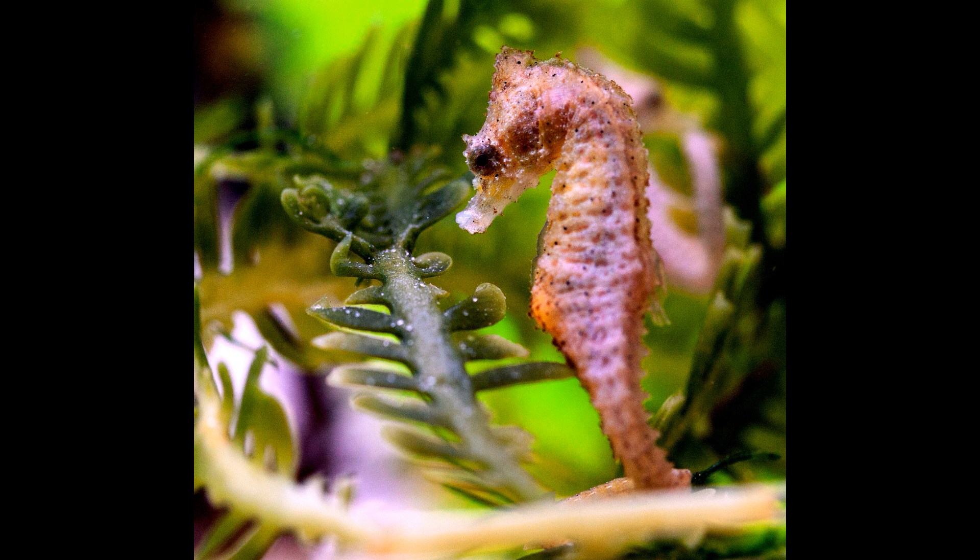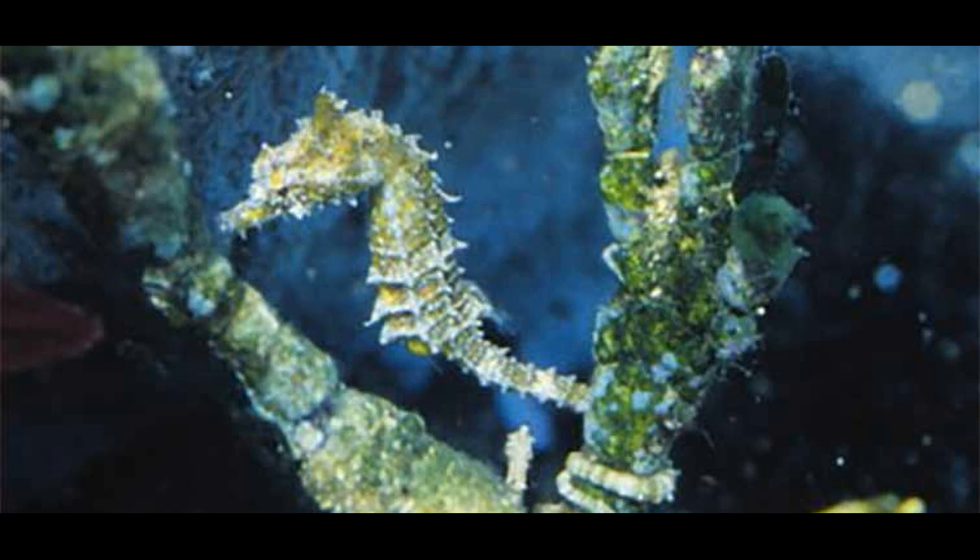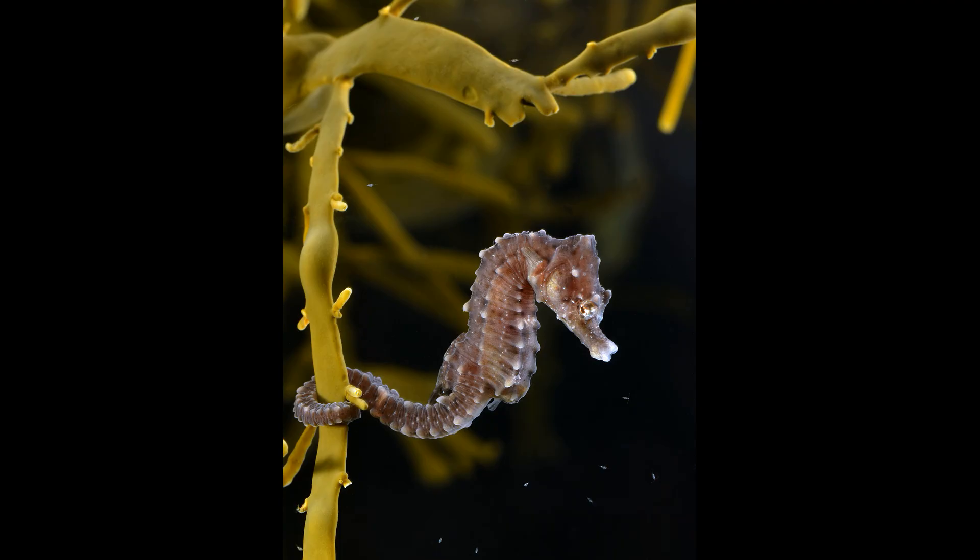This makes seahorses an easy target for larger predatory fish — or it would, if you could see them. A logical adaptation to compensate for not being able to swim fast is camouflage, so of course seahorses have become masters of disguise. Pygmy seahorses live in close association with octocorals, colonial hydrozoans, bryozoans, seagrass, and algae. The stereotypical seahorse, Hippocampus hippocampus, doesn't look that dissimilar at first glance from seagrass or kelp.